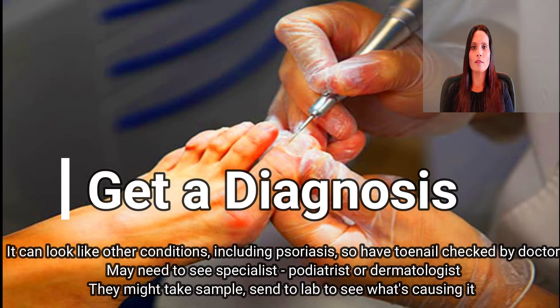Get a diagnosis. Since toenail fungus can look like other conditions including psoriasis, you will want to have your toenail checked by a doctor. You may need to see a specialist who cares for feet — a podiatrist — or skin — a dermatologist. They might scrape off some of the affected part and send it to a lab to figure out what's causing the problem.